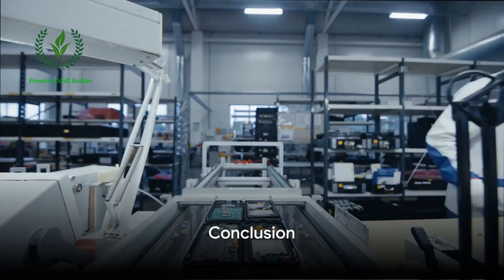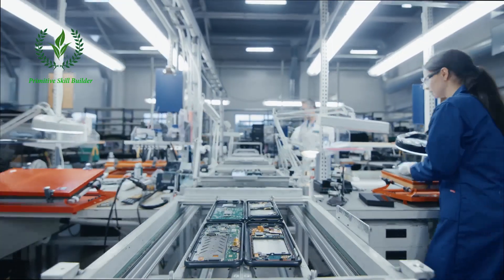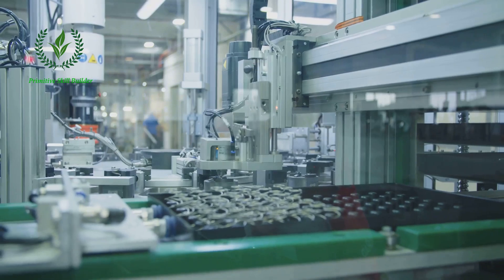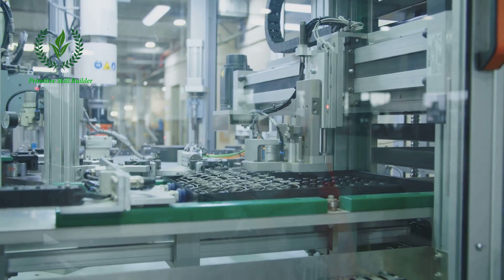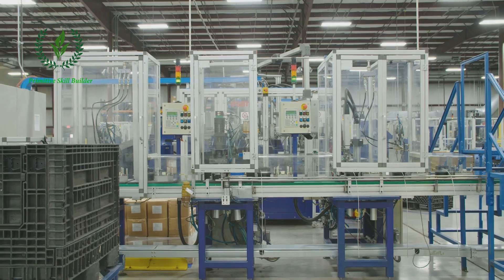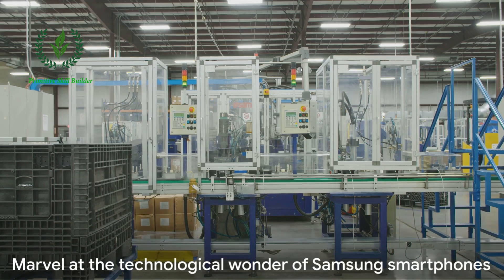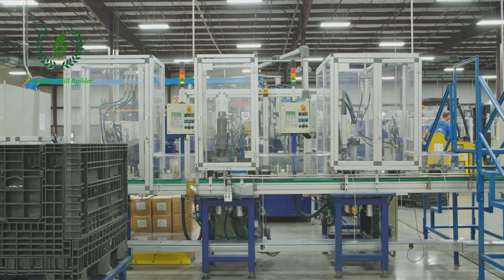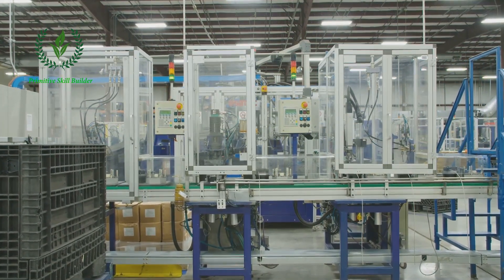In conclusion, the production of a smartphone is a complex, intricate process that requires precision, advanced technology, and skilled craftsmanship. Samsung, as a global leader in smartphone production, showcases these qualities in their manufacturing process, boasting a highly efficient, technologically advanced production line. Their ability to produce high-quality smartphones on such a large scale is a testament to their prowess in the field. So, the next time you hold a Samsung smartphone in your hand, remember the journey it has undergone, from a blueprint to a finished product, and marvel at the technological wonder that it truly is.